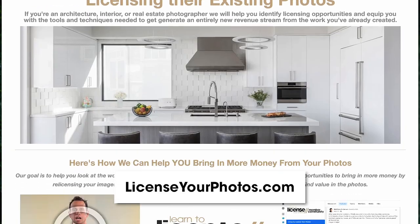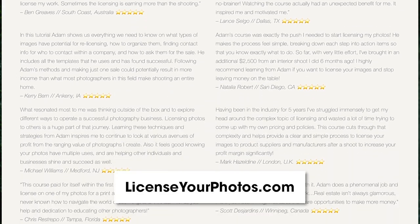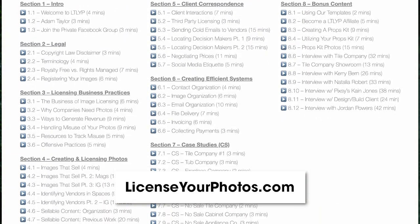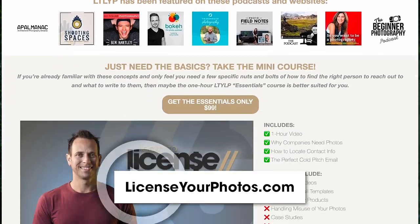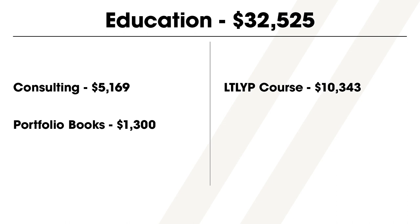If you want to learn the tactics I use to license photos, sign up for my Learn to License Your Photos course — licensing just one photo to a product company usually pays back the entire course cost. Moving on to education: $5,169 was from one-on-one consulting calls, $1,300 was from helping people design their printed portfolio books, $10,343 was from my licensing course, and $15,713 was from the workshops I hosted. I also had another $550 of income from old stock photos and videos I had given to other platforms a long time ago.